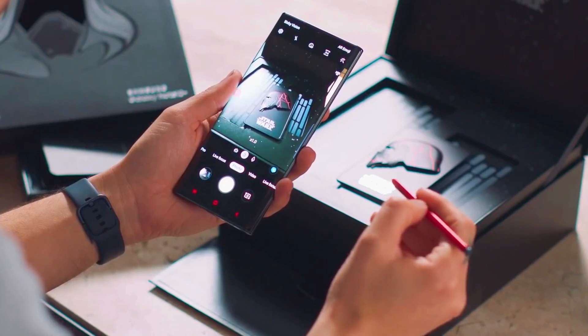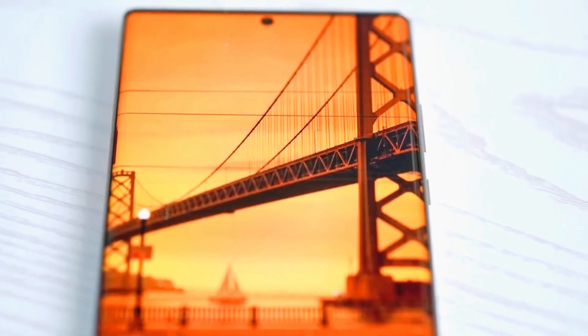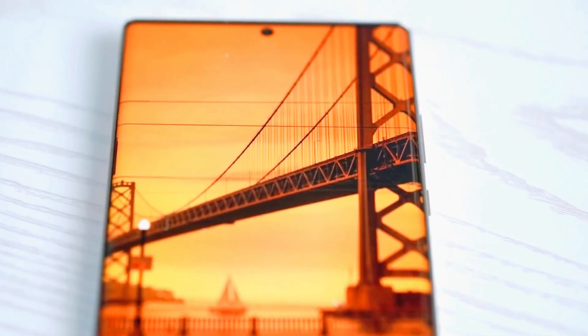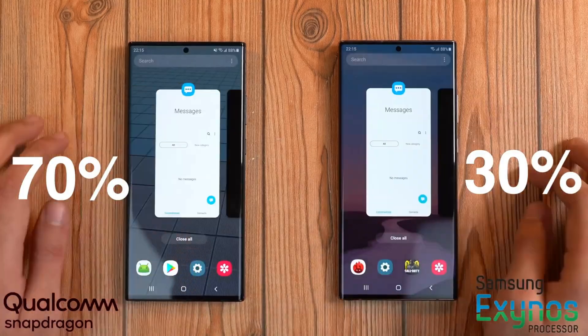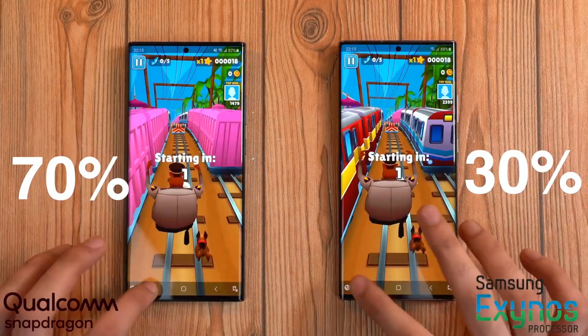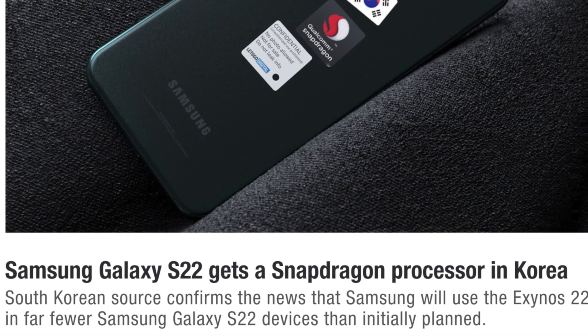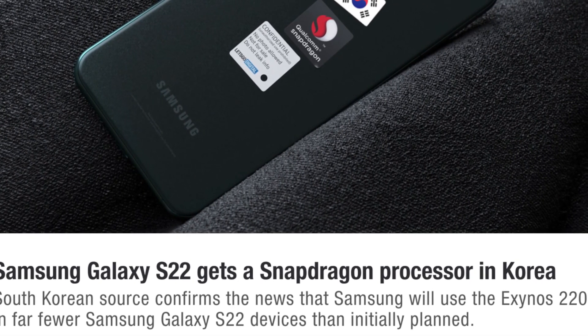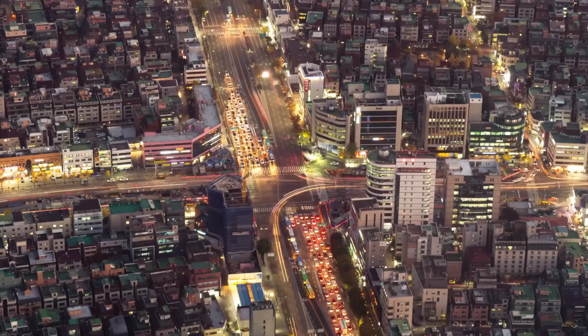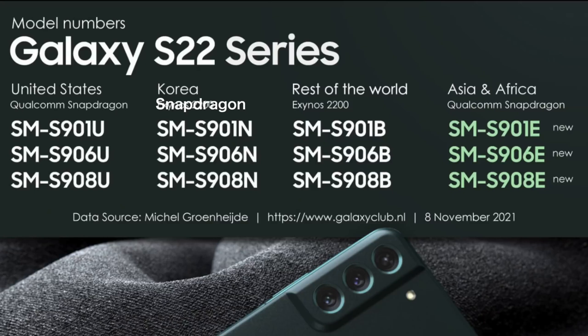Samsung has completely changed its plan for Exynos and Snapdragon variants. The company has decided to launch the S22 series with more Qualcomm chipsets instead of Exynos. At least 70% of S22 models will come with Snapdragon 898, whereas only 30% will run on Exynos. It seems only the Europe market will get the Exynos 2200 variants with AMD GPU inside, while markets like USA, Korea, Africa, and Asia will get the Qualcomm Snapdragon devices. This is something no one expected, as Samsung always released more Exynos units every year.